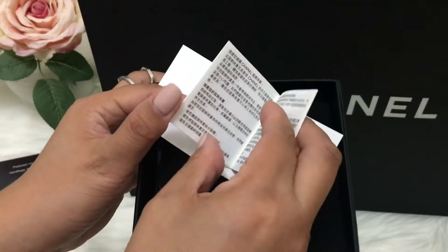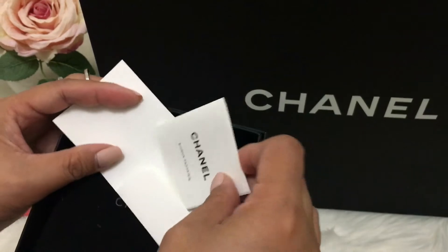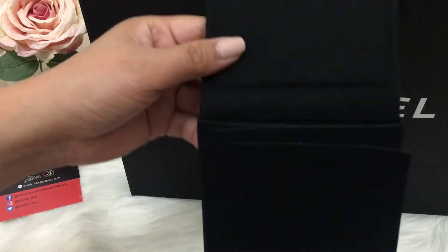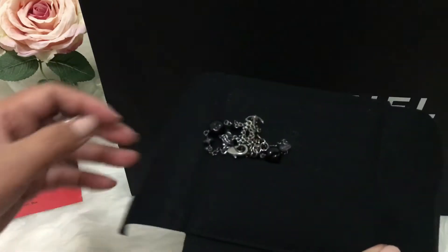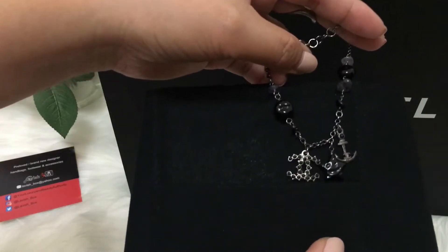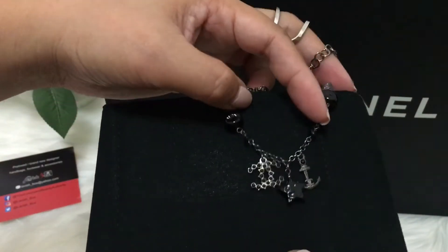I don't know, I'm just into it. Here's the care instruction — not sure why it's always in different languages but not English. Okay, there it is in this pouch. I got a necklace — oh sorry, not a necklace, a bracelet. This is my first Chanel bracelet. I like how it's very simple.